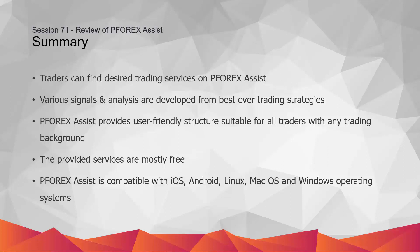P4X Assist is compatible with iOS, Android, Linux, macOS, and Windows operating systems. Have a great day. Until next session, goodbye.